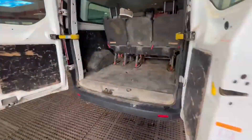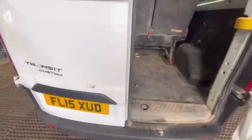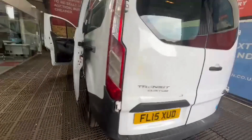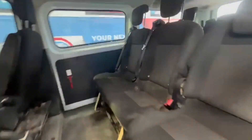Starts perfect, runs perfect. This needs the turbo replacing — straightforward, simple bolt-on repair. Engine, clutch, and gearbox on this are fantastic. Bodywork is very clean, interior is very clean, rear load area is very clean. Genuine honest work van, well looked after.